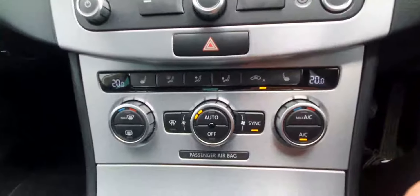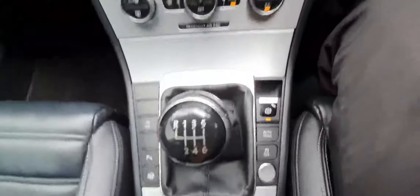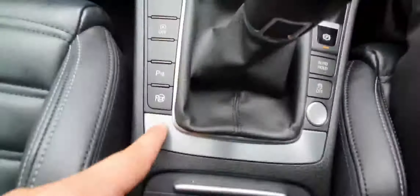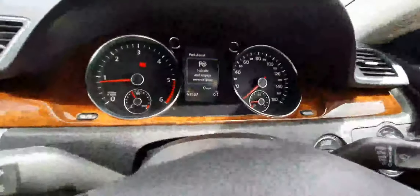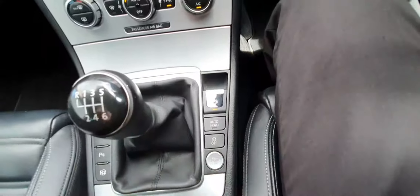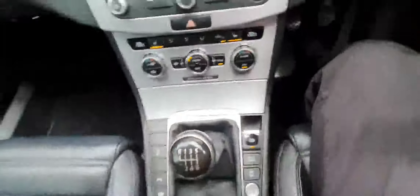You get two-zone climate control with heated seats in the front — a great feature for cold mornings. This is a six-speed manual transmission. You've got parking sensors all around as well as a self-parking option, so the car can actually park on its own. You also have an electronic handbrake with auto hold, which makes hill starts extremely easy, and keyless start — so you don't need to take your keys out of your pocket at any point.